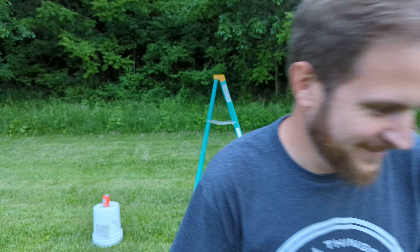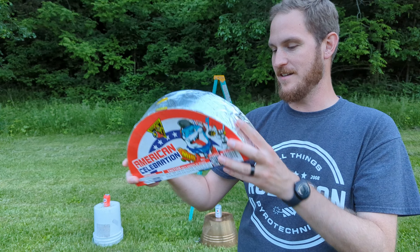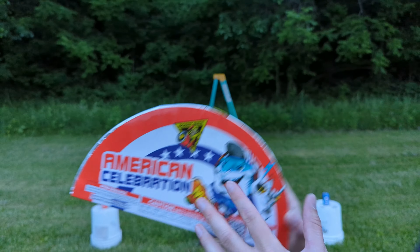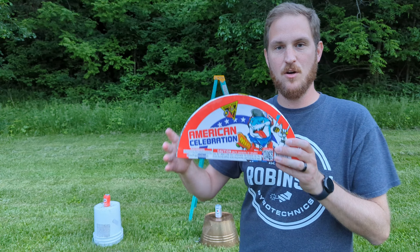But wait, there's more. After those three, we have American Celebration — another red, white, and blue themed fountain from Monkey Mania. We're going to light this one on top of the ladder behind me after the three on the ground go first.